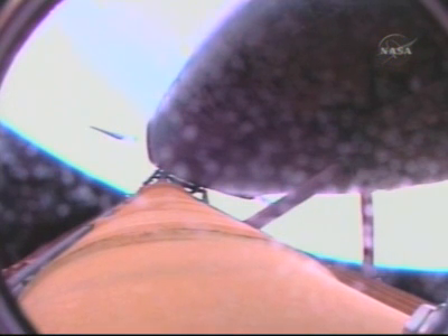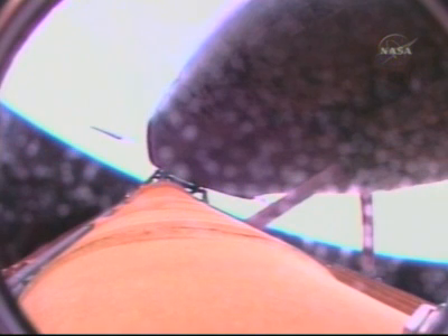Discovery nearing the point of negative return where the shuttle would be too far downrange, too high in altitude to return to the launch site in the event of an engine failure. Discovery, Houston, negative return. Four minutes 8 seconds into the flight, Discovery 61 miles in altitude, 150 miles downrange, 5,000 miles an hour. The environmental systems officer reports a good flash evaporator system activated, providing cooling for Discovery's avionics until the payload bay doors are opened an hour and a half into the flight. More than halfway to orbit at the 4 minute 39 second point, Discovery 65 miles in altitude, 200 miles downrange from Kennedy Space Center.